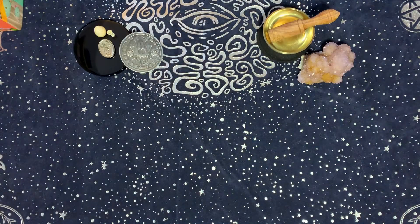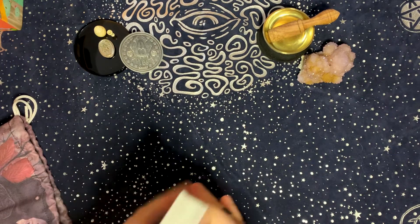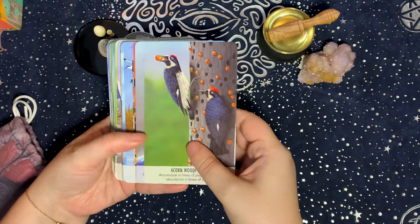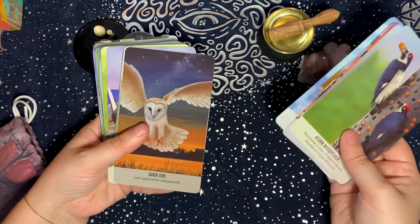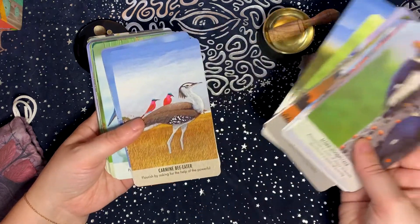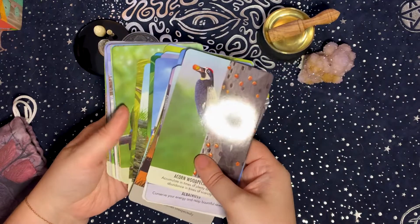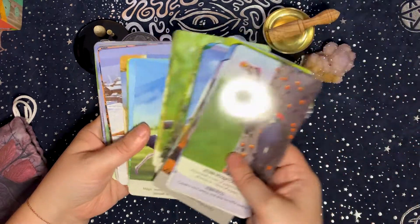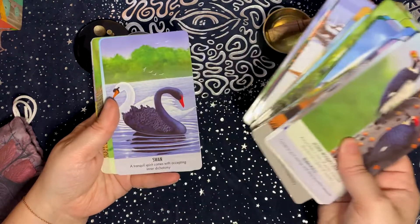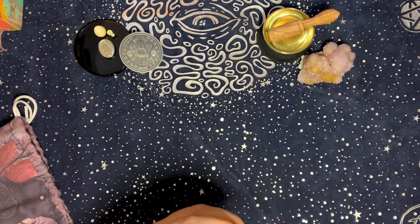The second deck for the air element is an oracle deck called Bird Messages. I chose it for the air element because it's full of birds — and I can't get more airy than a bunch of animals flying around in the sky.